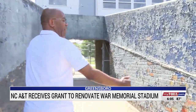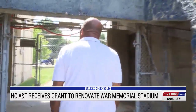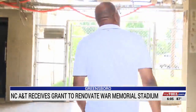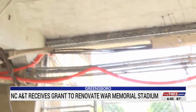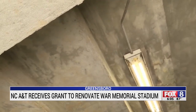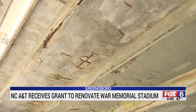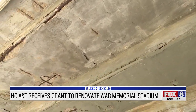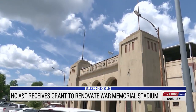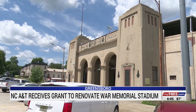Layer after layer of paint — underneath that is probably lead paint, no doubt. War Memorial Stadium in Greensboro has stood the test of time through world wars, tornadoes, and economic turmoil, but you don't have to look too hard to see its age. Rebar is now exposed, and there are concerns about the safety of everyone sitting in here.